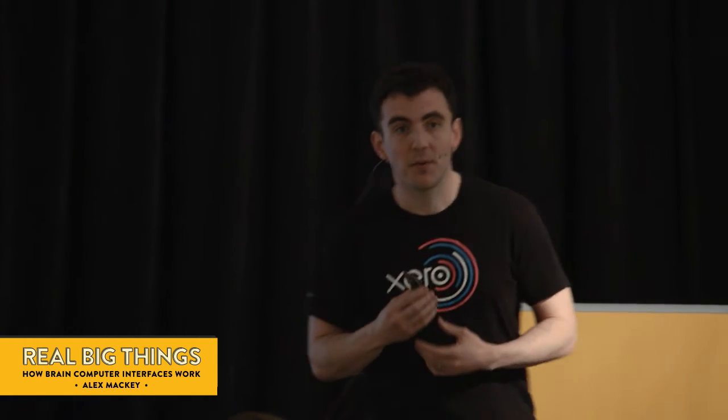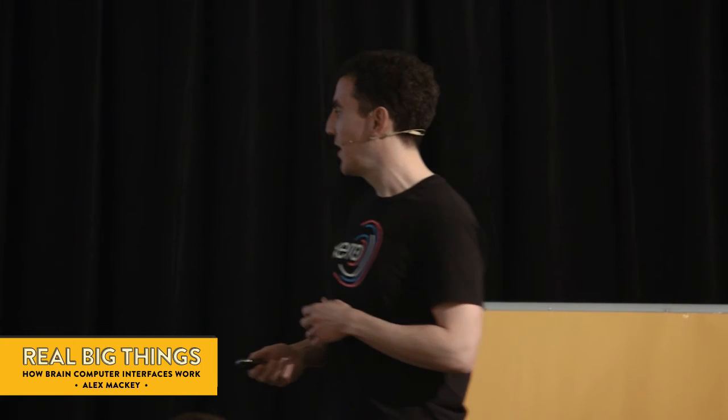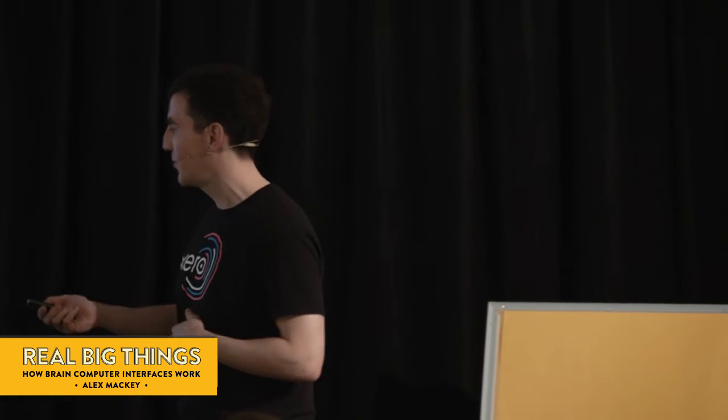These types of implants do have different advantages. An invasive implant lets you obtain a lot more information, but it does have some other issues, such as infection risk, not to mention ethical constraints around this. Also, some of the non-invasive means certainly aren't the most portable of things.